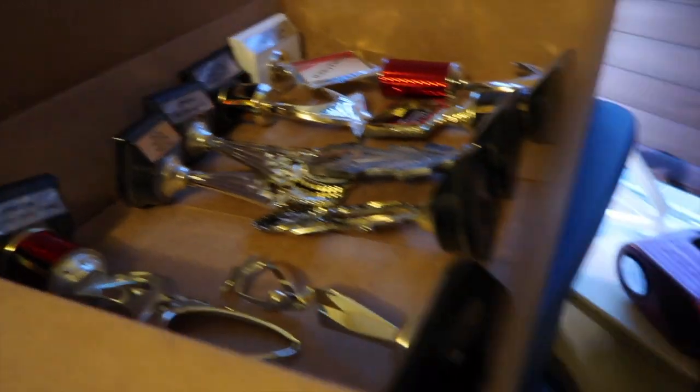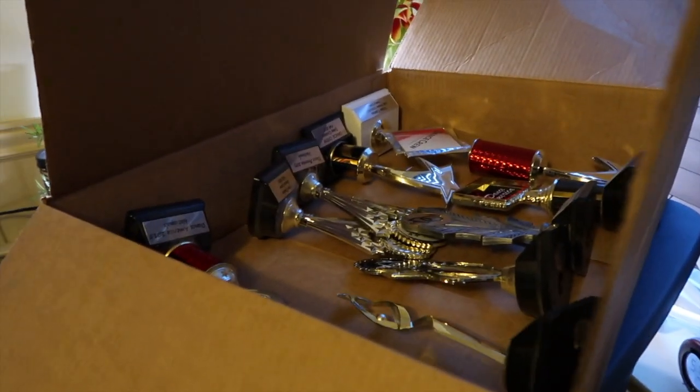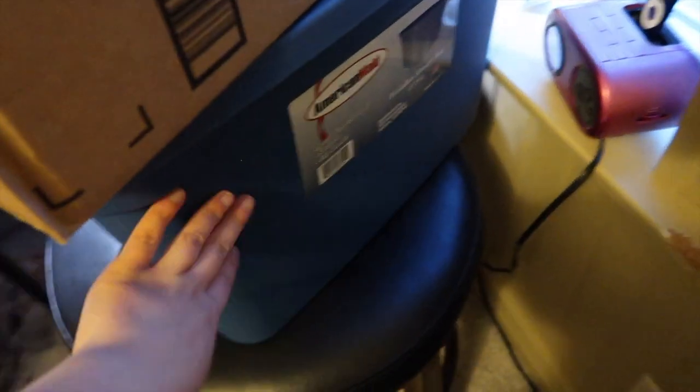This box has some trophies in it — I have more trophies at my mom's that I still need to bring here. And then this bag is a bunch of dirty laundry from my mom's house that I let pile up, so I'm going to go ahead and just do all this laundry later.